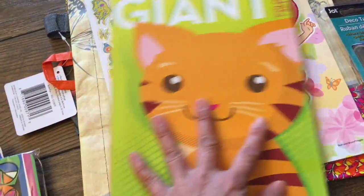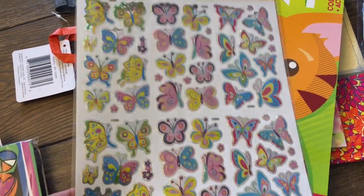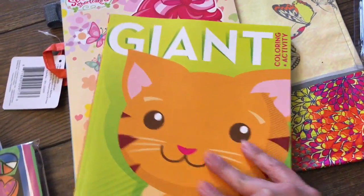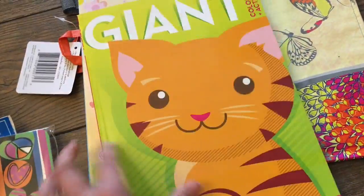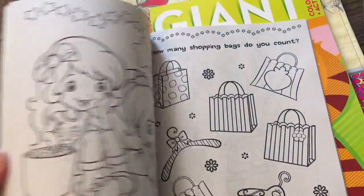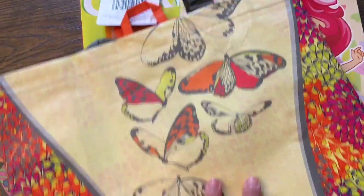This is for a gift for somebody — a notebook and some stickers. Here's a sticker with a butterfly on it. And a couple of coloring books: just a generic one, and one with Strawberry Shortcake.